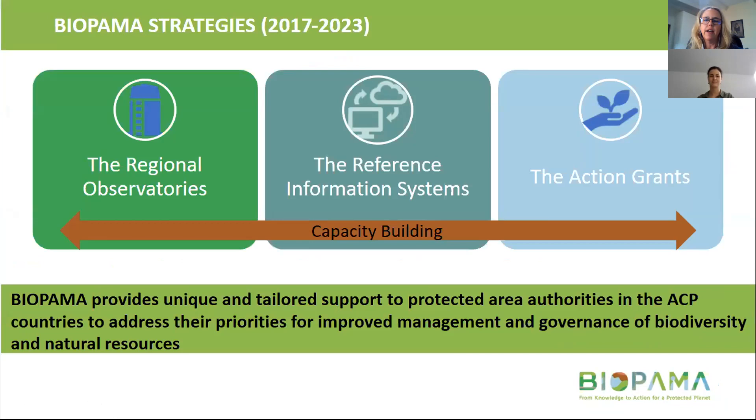We do this through three main pillars. The first is the reference information system, which is a global system, and we also have regional reference information systems. At a regional level, the regional observatories — in eastern southern Africa ours is called the regional resource hub — are essentially one-stop shops for conservation and protected area data. They support WCMC in collecting and cleaning data for the WDPA. Then there are the action grants for specific, tangible actions on the ground to address priority needs identified through data collected, providing unique and tailored support to protected area authorities.